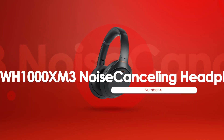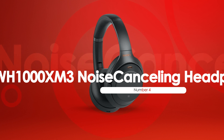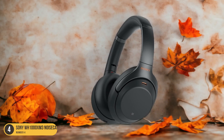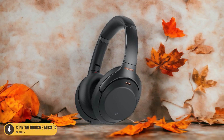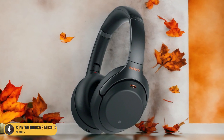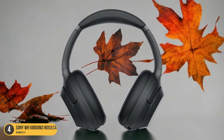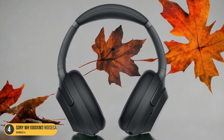At number 4, we have Sony WH-1000XM3 Noise-Canceling Headphones, best for comfort. Amidst a sea of audio options, the Sony WH-1000XM3 Noise-Canceling Headphones emerge as a pinnacle of comfort and technology. The plush ear cups envelop your ears like a soft cloud, providing hours of luxurious listening without any pressure points. The adjustable headband ensures a perfect fit, while the lightweight design makes you forget you're even wearing headphones.